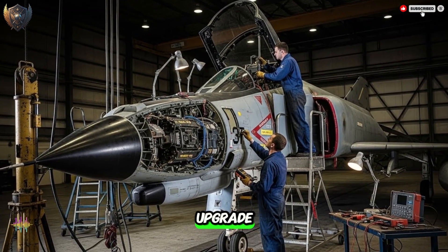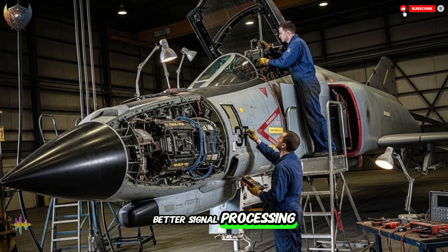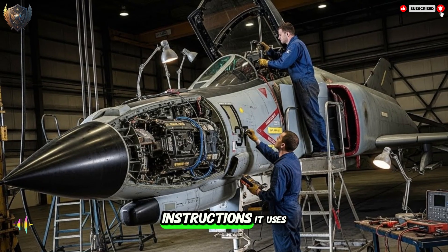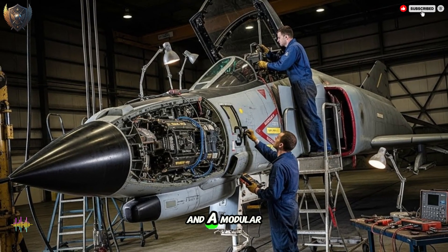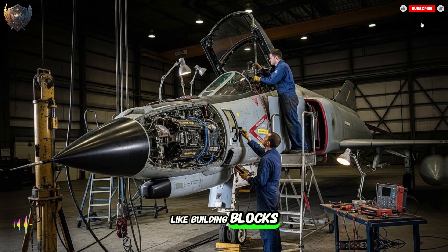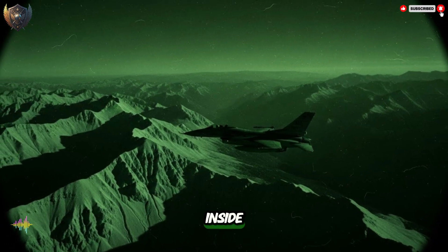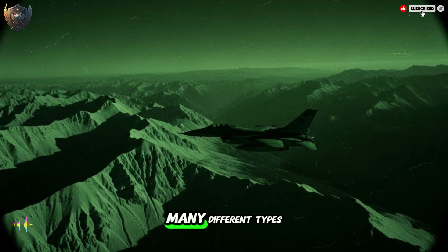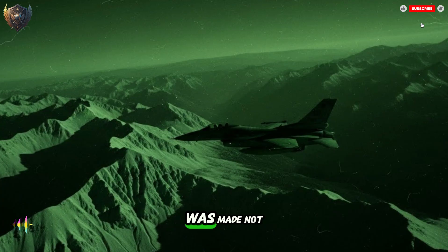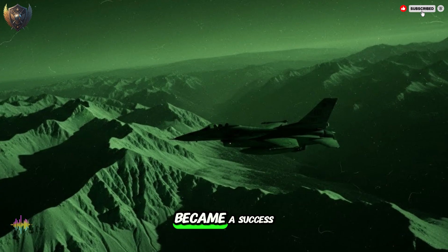It was not just a simple upgrade — it was a leap forward in a small box. The builders focused on three main things: better signal processing, which is like giving the radar a faster brain; smarter detection rules for finding a target; and a modular design. That word modular is very important — it means the radar was built like building blocks. This made it very flexible. Instead of making a whole new radar for a new jet, they could just change the blocks inside, making it cheaper and easier to put into many different types of aircraft. That thinking is why it became a success around the world.